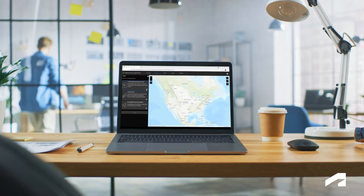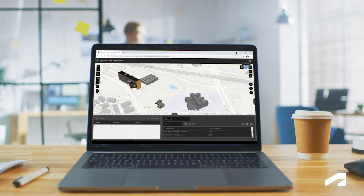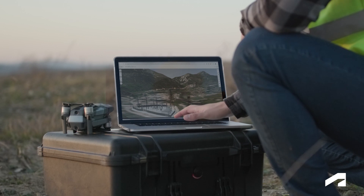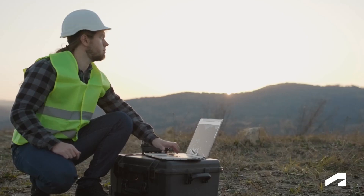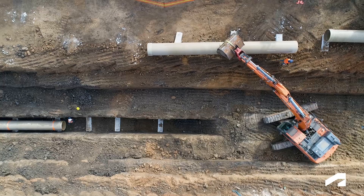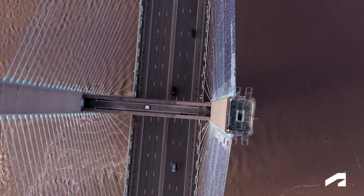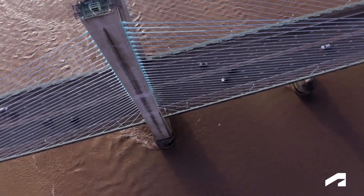Entire project portfolios across cities, states, and countries can be organized into a single GeoBIM experience, letting you manage each one as a whole. You'll be able to unite project information and geographic context, helping you better understand what to build as well as where and why to build it, and provide owners and operators with a way to efficiently maintain their assets and ensure they perform as expected.